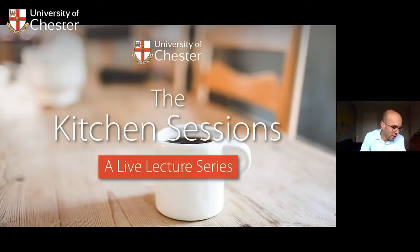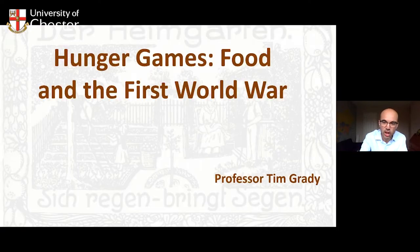Over to you Tim. Thanks Claire, thanks Anna, thanks for the introductions and thanks to everybody for joining me this afternoon. I'm Tim Grady, Professor of History here at Chester in the Department of History and Archaeology. I'm going to chat with you today about food and the First World War. Do feel free to add any questions as we go through and I'll come to them at the end.